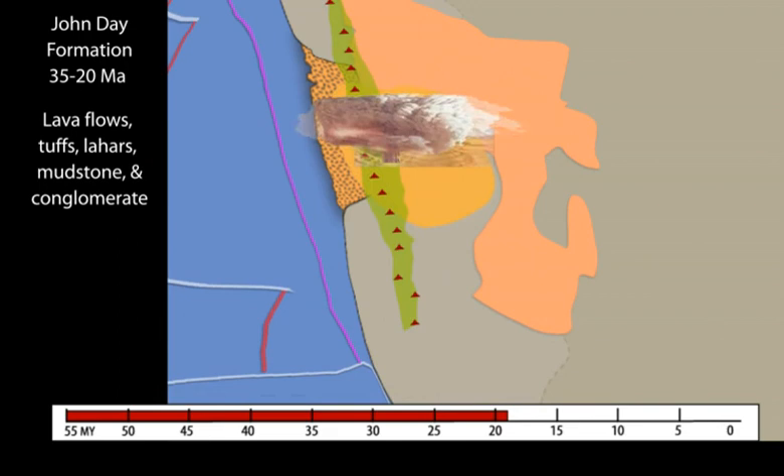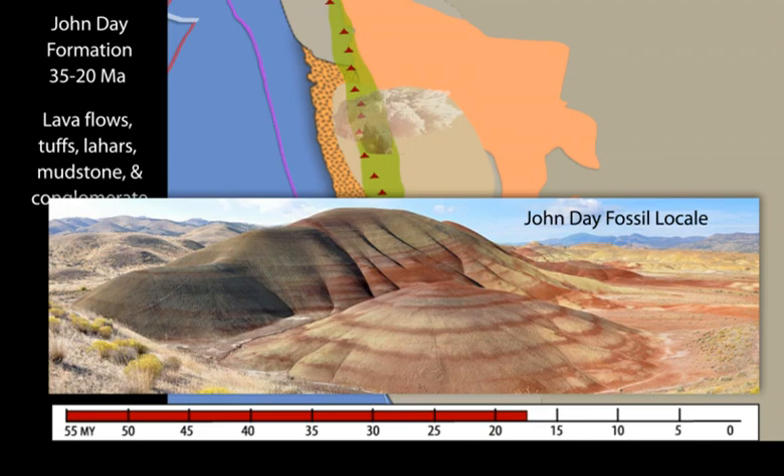The arc widens to produce abundant ignimbrites. Downwind ash accumulates to preserve a rich mammalian fossil record.